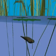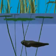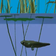Like fish, they breathe through gills. As the tadpole grows, hind legs appear. Inside the tadpole's body, lungs begin to develop.